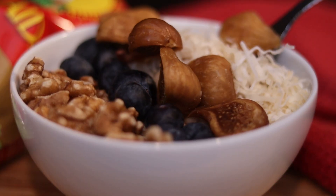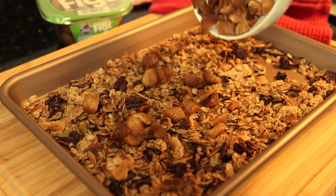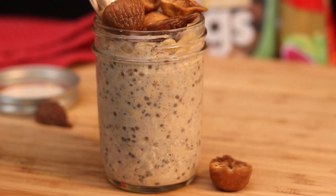Chop them up to top steamy bowls of oats, sprinkle them into just-baked granola, or try them stirred into overnight oats.